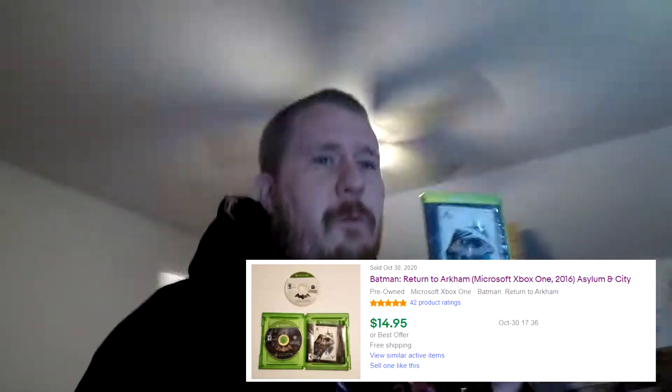Next thing going out is Batman: Return to Arkham — two discs, Arkham Asylum and Arkham City. Two games sold for $14.95 free shipping, and it sold really quick. This is also from the storage unit. I've probably only listed about 15 things from the storage unit and we're already seeing sales — that's a really good sign.